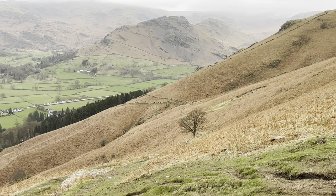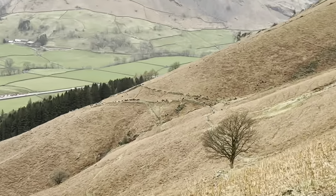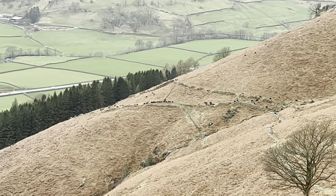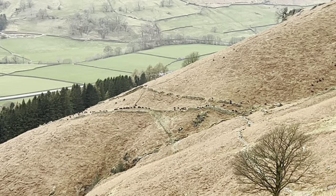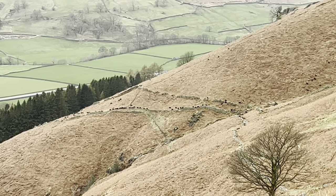If I zoom in here you'll be able to see little sheep in a line walking up the hill. White sheep — meh meh! Look at the little things!